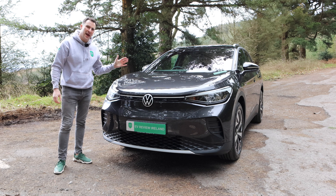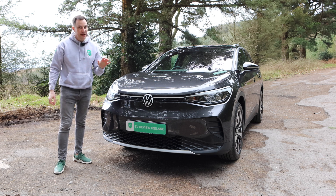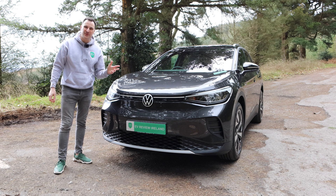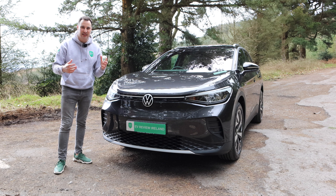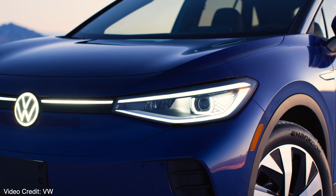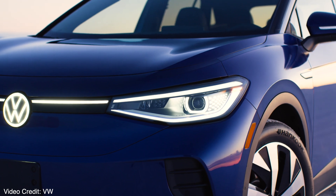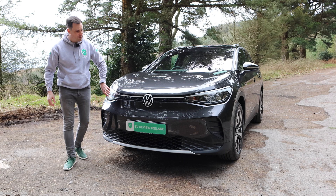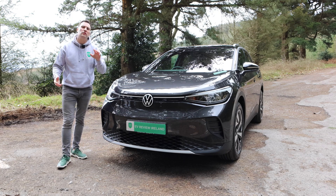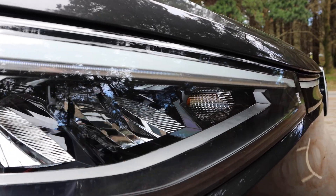Let's start at the front and work our way back — outside, inside — and let's take a drive. Light is the new chrome, one of the Volkswagen designers has said. It's all about lighting elements in the design — you can see a lot of cars are using lights. In some markets you can get an illuminated Volkswagen badge, the bar along the front will be illuminated, and every single headlight is going to be LED, with different levels of LED technology depending on the trim level.